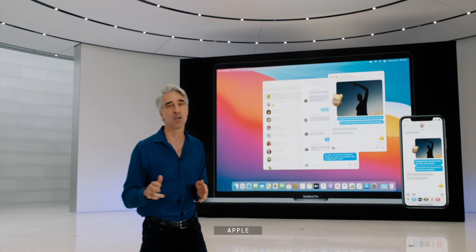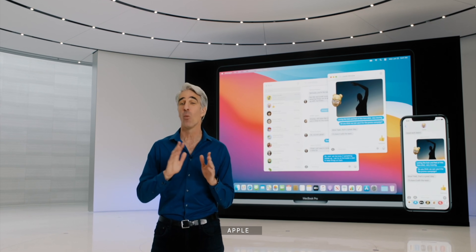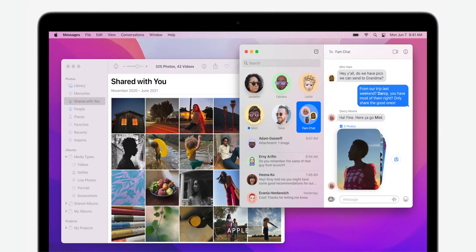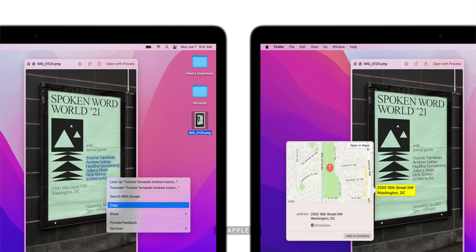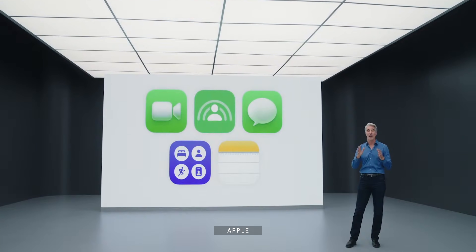Time was, iPhone would get a bunch of fancy new features each year, every year, but it would take additional years, if not never, for them to come to the Mac. Not anymore. Thanks to reorgs, thanks to SwiftUI, thanks to Apple Silicon, thanks to Federighi finally going full-on Apple Cinematic Universe — from FaceTime to Messages, SharePlay to Shared with You, Live Text to Translate — the vast majority of all those fancy new iOS features are now coming on time and at the same time to macOS.